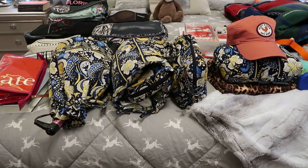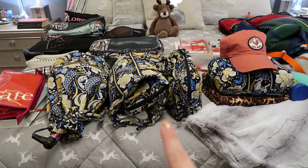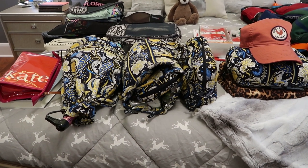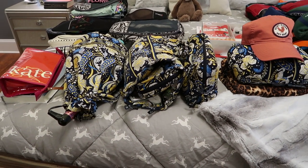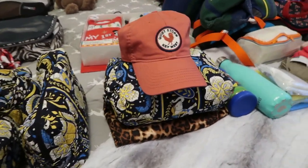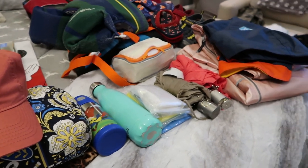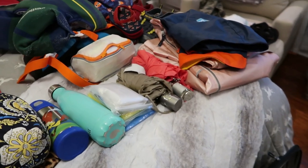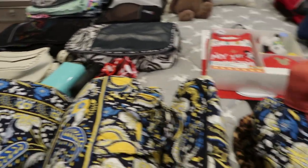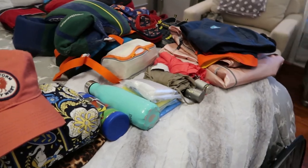Step two is to take out all my toiletry bags and fill those. I keep them semi-packed because we travel so often, but I always go through to make sure I have the right amounts and swap out anything different. Then I do the non-clothing items — beach stuff, and a lot of rain gear because it's supposed to be a little rainy while we're there. That's step two: get toiletries ready, then all non-clothing items.